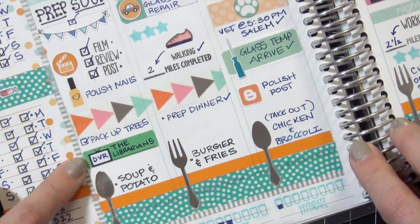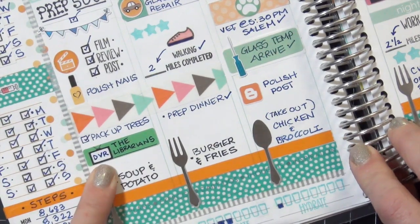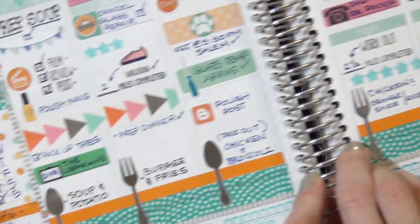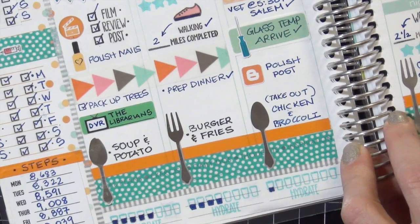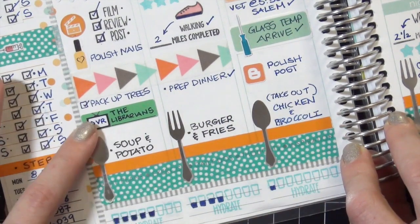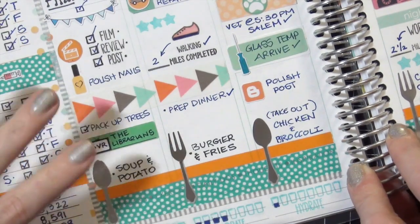My favorite TV stickers are from Oh Hello Stationery. What I like about these is in the little TV I can write 'DVR' or 'live', and it helps me know when a show is going to be on or if I can skip it - if it's on the DVR I can possibly move it to another evening in case something comes up. I really love those a lot and they'll all be linked below.